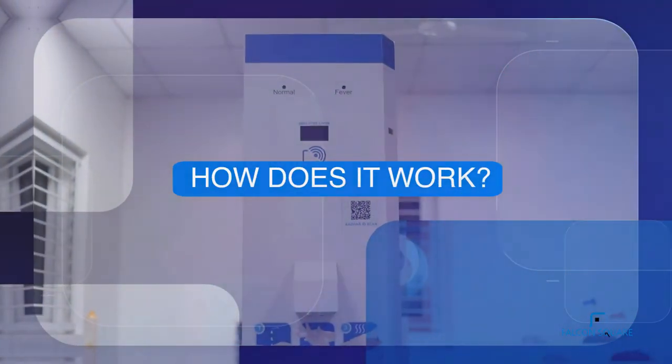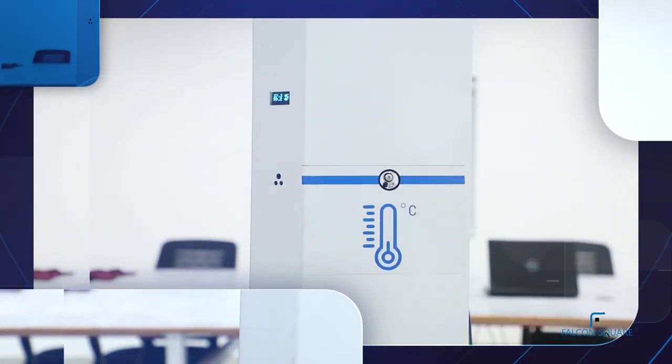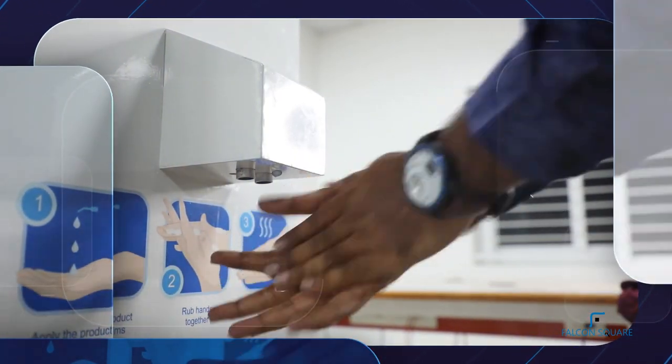How does it work? Employees scan their RFID card. Other visitors scan their Aadhaar card. The machine measures the precise temperature from the wrist and authenticates the entry of the person. It also has an automated sanitizing processor.